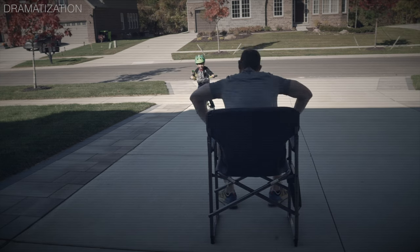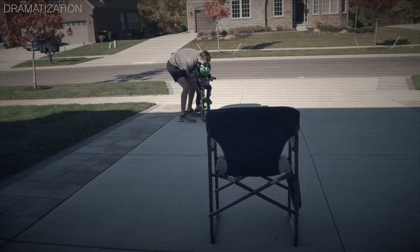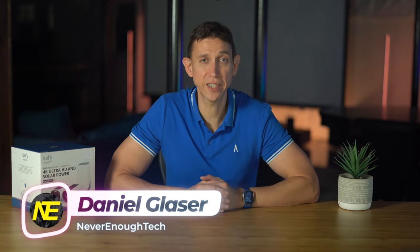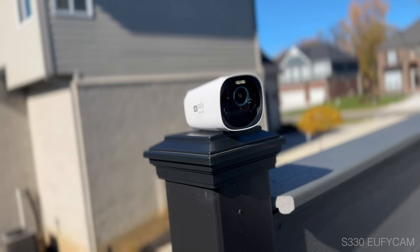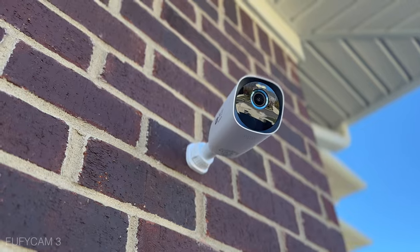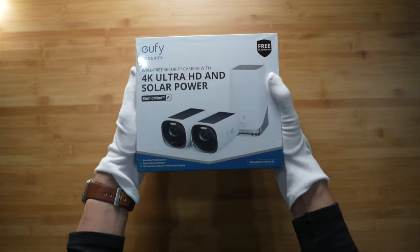I'm a busy dude. I don't have time to wait around and shoo every vagrant off my property. It's time to find some external cameras that can alert me to these cagey shortlings. I'm in luck — Eufy sent me just what I needed: the very fresh, new-car-smell two-camera kit S330 Eufy Cam, or the Eufy Cam 3, retailing at $550, released September 2022.